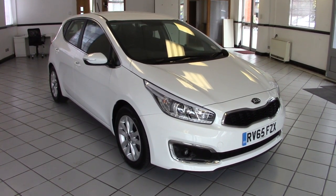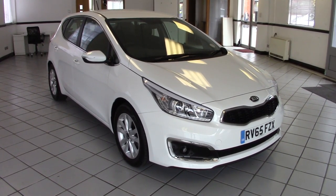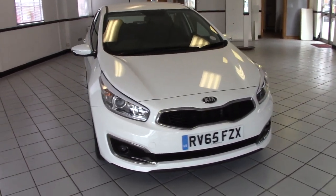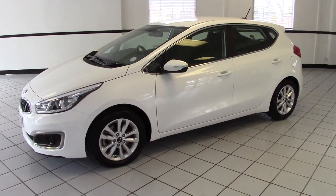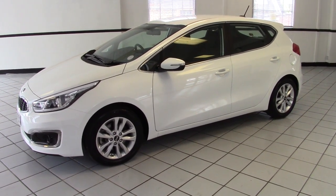Hello, this is Milton Keynes Kia's 2015 Kia Ceed 2 1.6 CRDI DCT Auto. It's finished in fusion white with black cloth upholstery and has done just 3,700 miles from new. It's an absolutely immaculate example of this 7-speed automatic 2-spec Ceed. It's a Kia approved used car, which means it comes with a full 7-year warranty from the date of your purchase.